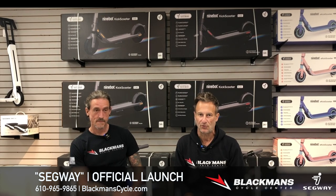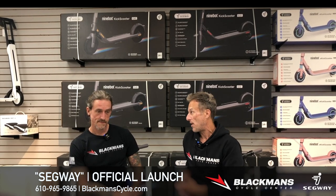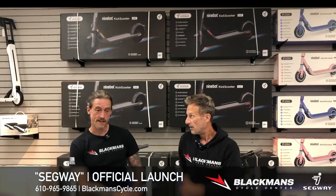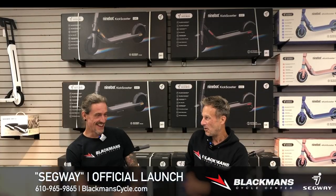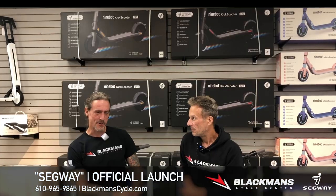Welcome to another episode of Blackman Cycle TV. A brand new manufacturer is making its way to Blackman Cycle Center — we have Segway for you. And Dave, not the Segway from like 10 years ago with the one little machine that you ride on. This is completely new stuff from Segway. It's exciting stuff — it's not that lame Paul Blart mall cop thing. Was he on a Segway? He was on a Segway, and I think he biffed pretty bad too.